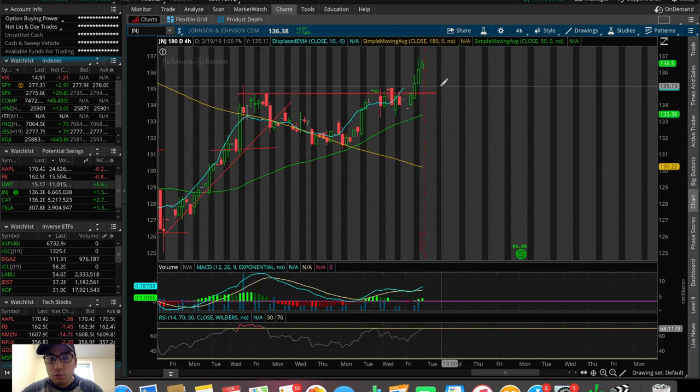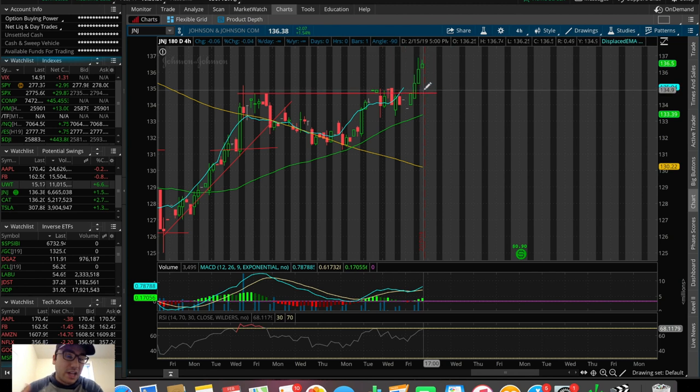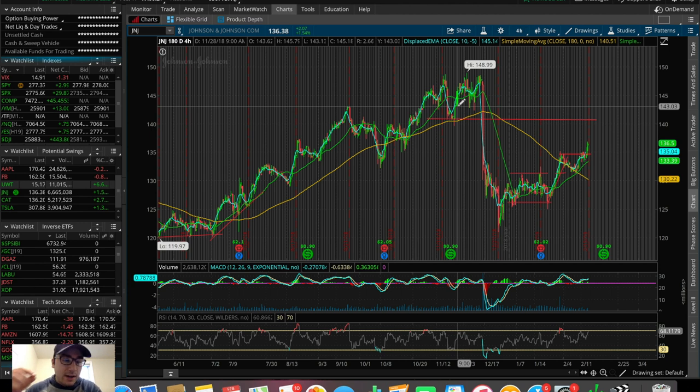I have a stop loss set right below. My exit if I have to cut losses on this one would be if we break below the old resistance — now a new support — at around $134. Not exactly at this level; about 1% below this is where I'm planning on cutting losses, since I'm in at around $135–$136 and I want to give it some wiggle room. A very tight stop loss would be like a 0.2–0.3% stop loss, so I want to give it a bit more wiggle room. If we get to around $132–$133, that's probably where I'm going to end up cutting losses in J&J, with the sell target up at around $140.